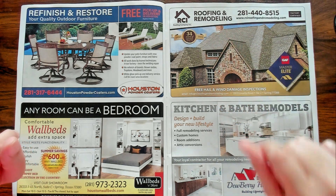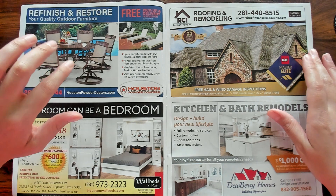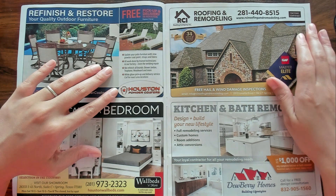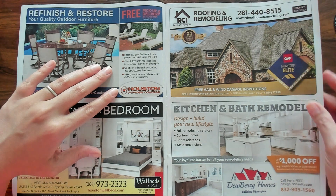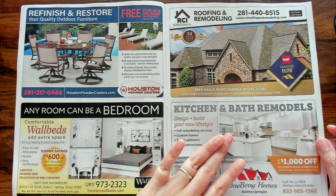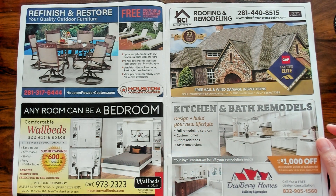I've got roofing and remodeling. I'm so done being contacted by roofers. I have no problems with my roof. Please go away. Then we have kitchen and bath remodeling. Nice.